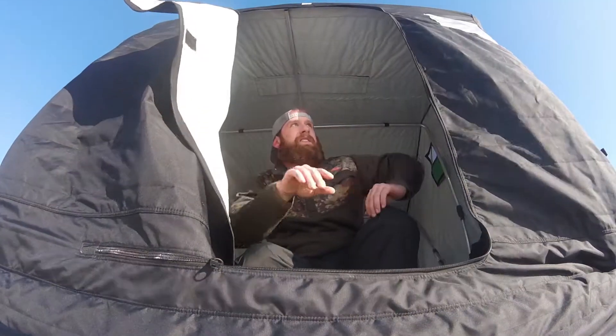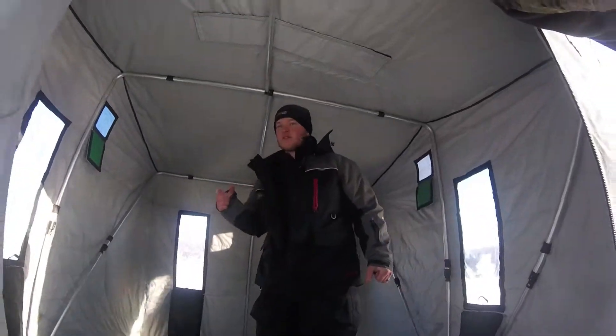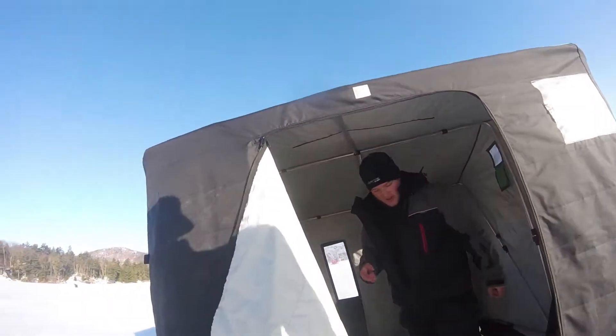We're out here on Lake John Doe doing some real fine ice fishing. Pretty much got everything all set up — holes drilled, tip-ups out. You can see all the tip-ups going on.